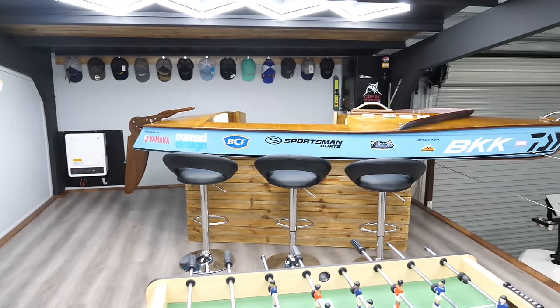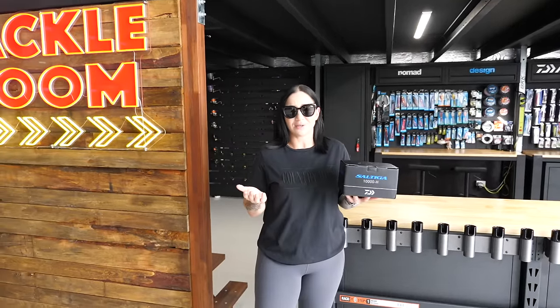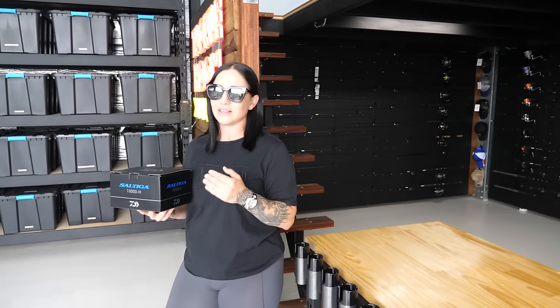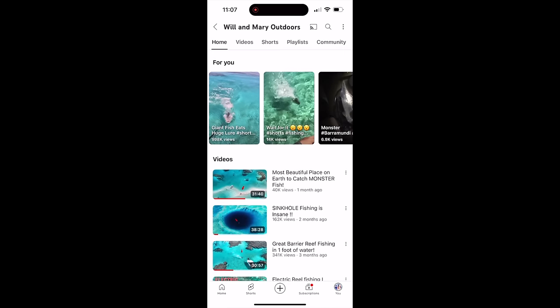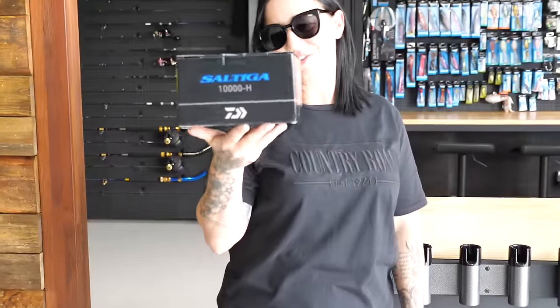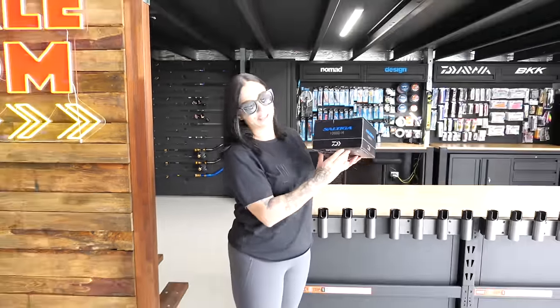For those wondering why I'm holding a Soltega 10000 — this year we had the goal to reach 10,000 subs on YouTube and we reached it! Massive thanks to everyone who's been with us on our journey, we absolutely appreciate your support. We wanted to say thank you by giving away a Soltega 10000, one of our absolute favorite reels — the Daiwa 10000 Soltega spinning. Stick around and we'll show you how to win.